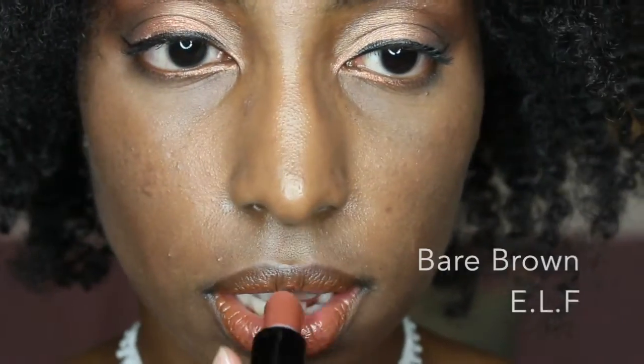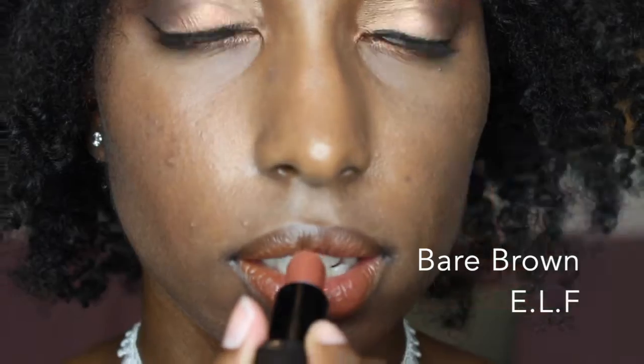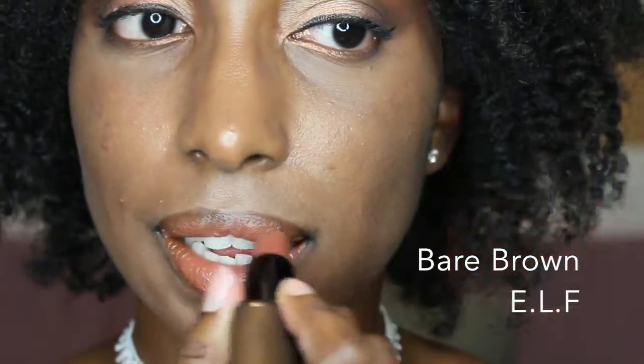This step is very important because it allows your lipstick to last longer. The first lipstick I'll be using is e.l.f.'s Bare Brown lipstick — it's one of their moisturizing lipsticks. What I love about it is that it applies neatly, it is very creamy, and you don't have to reapply it as much. I usually do it about two times a day.